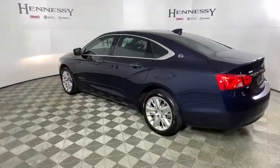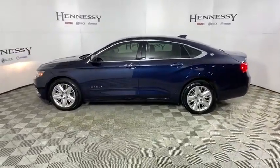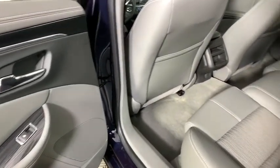Compass, security system, electronic stability control, remote keyless entry, brake assist, tachometer, panic alarm, overhead console, front bucket seats, tilt steering wheel, driver vanity mirror.